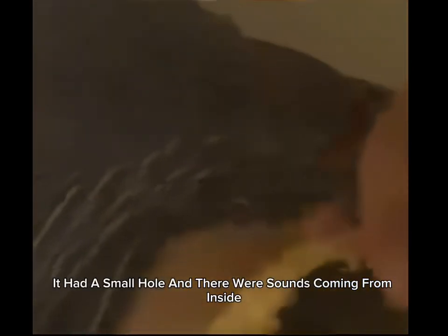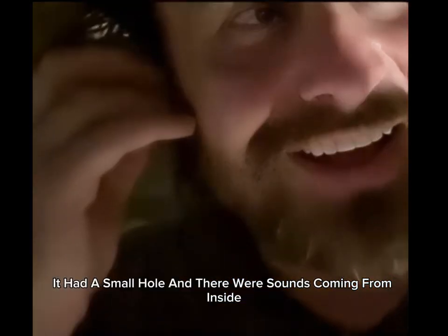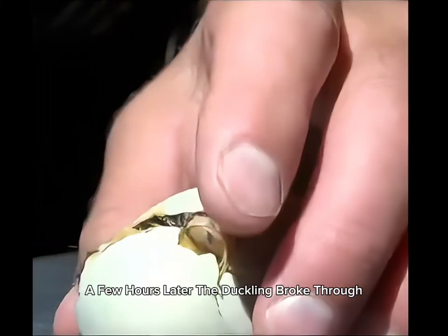And on the twenty-ninth day, the egg started to move. He quickly took the egg away from his belly — it had a small hole, and there were sounds coming from inside. A few hours later, the duckling broke through.